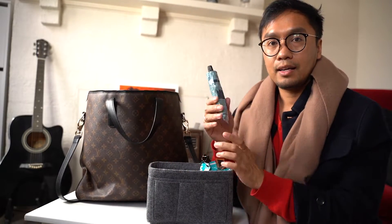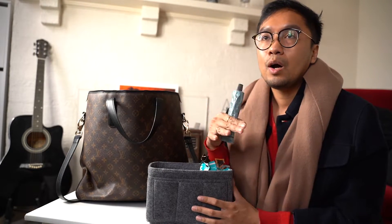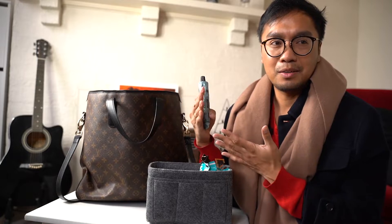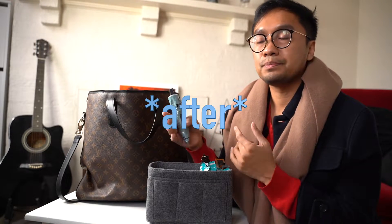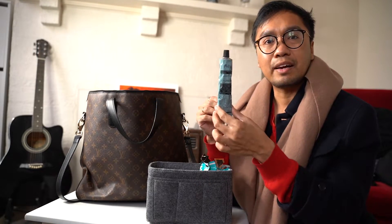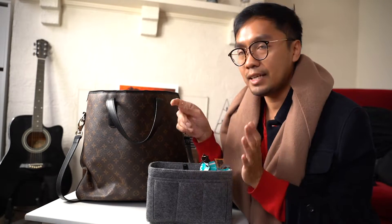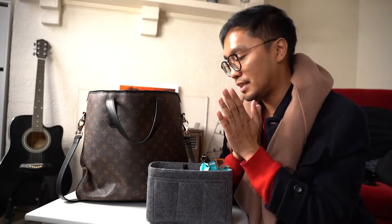I have my Aesop hand cream. As you know, we hand wash pretty obsessively now. It's standard precaution to sanitize before going to a patient. Hands can get very, very dry, so this comes in very handy. The amount of hand washing and sanitizing is over the top these days.